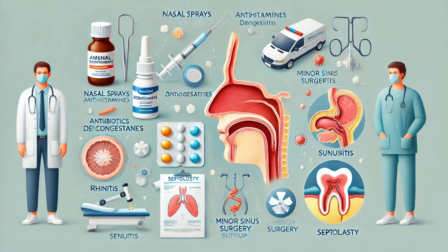Many of these conditions are treatable with modern medicine. For example, nasal sprays, antihistamines, and decongestants can often relieve the symptoms of rhinitis. Sinusitis might require antibiotics or even minor surgery to drain the sinuses. And a deviated septum can be corrected through a surgical procedure called septoplasty.